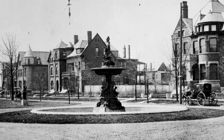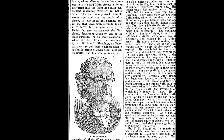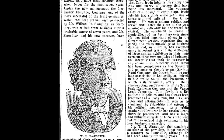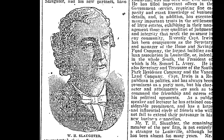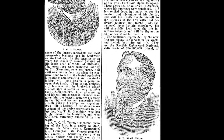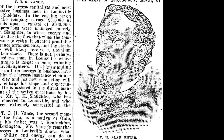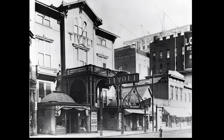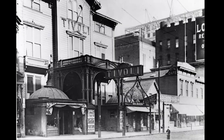No one has explained why William Henry Slaughter, an insurance man born in Bardstown, would choose a London theme for his exclusive residential enclave. Perhaps the inspiration came from his brother Tom. As a young man, Thomas Hein Slaughter left Louisville — where he'd been working for his older brother William — to strike out upon the operatic stage.